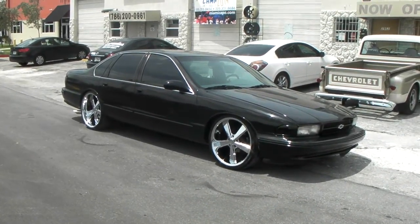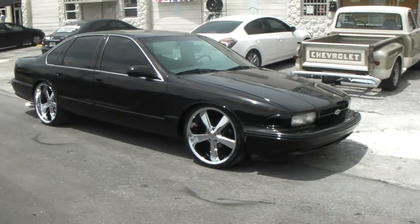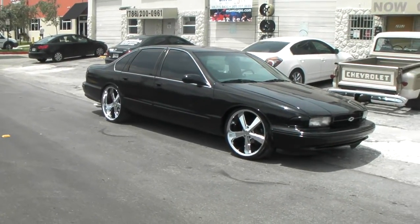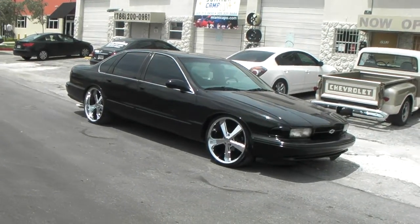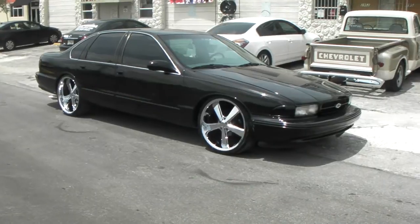Right now we are standing in front of my 1995 Chevy Impala. Due to the high demand of people who call us about the video of my vehicle with the machine in black, I decided to take a pair of chrome and put them on there just to shoot a video so everybody can see how it comes out with the chrome.